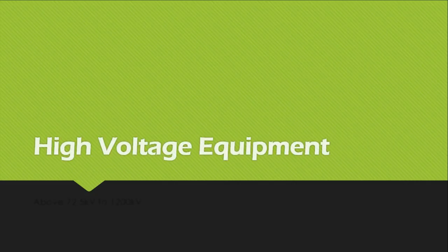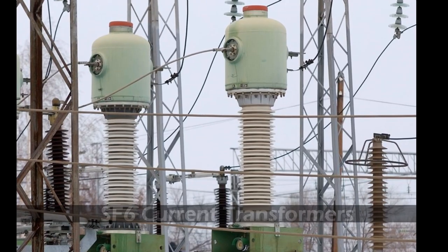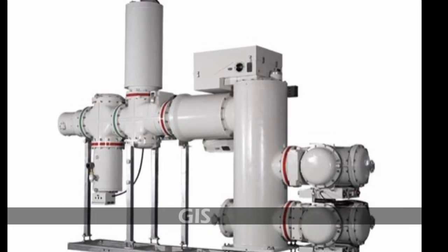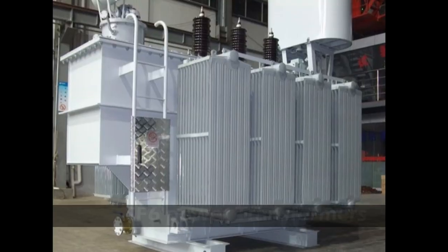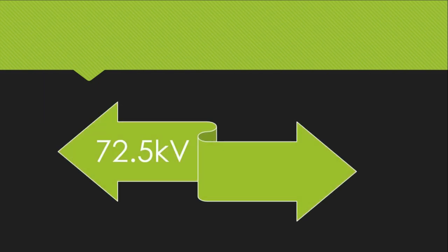Most of the high voltage equipment are insulated with SF6 gas — including circuit breakers, current transformers, HV bushings, gas insulated switchgear (GIS), transformers, cables, etc. All have SF6 as an insulating medium. SF6 gas is generally preferred from 72.5 kV to 1200 kV voltage classes, which shows the excellent insulating properties SF6 gas has.